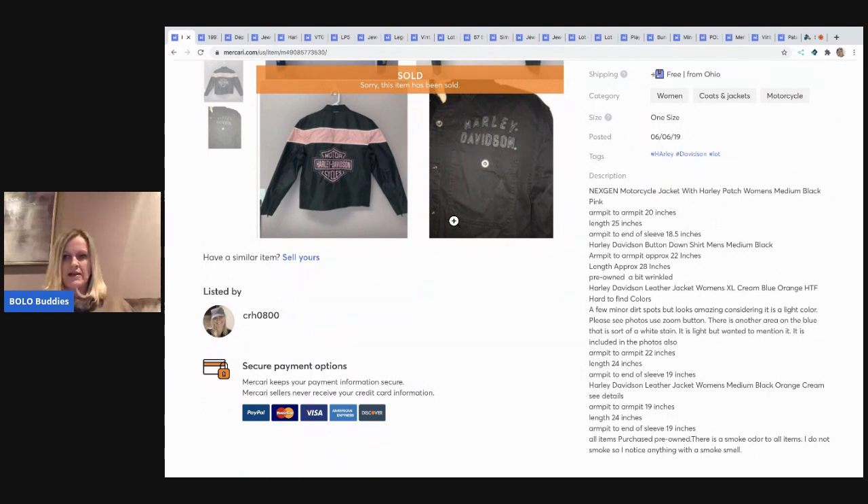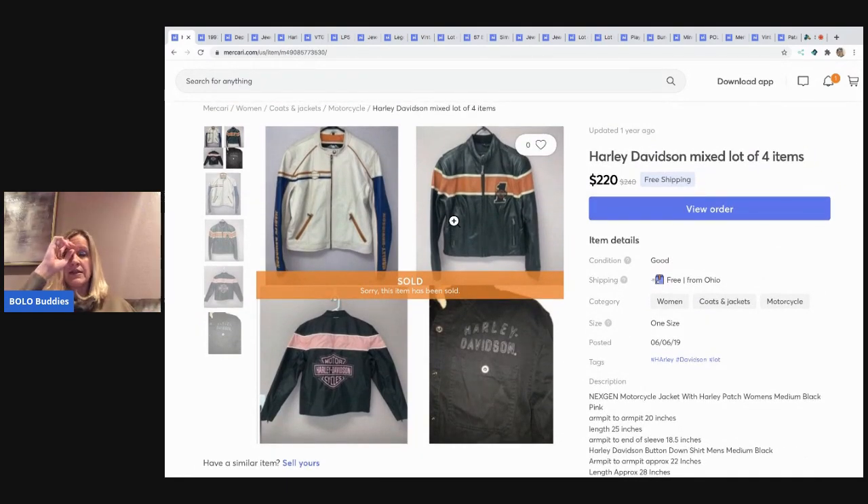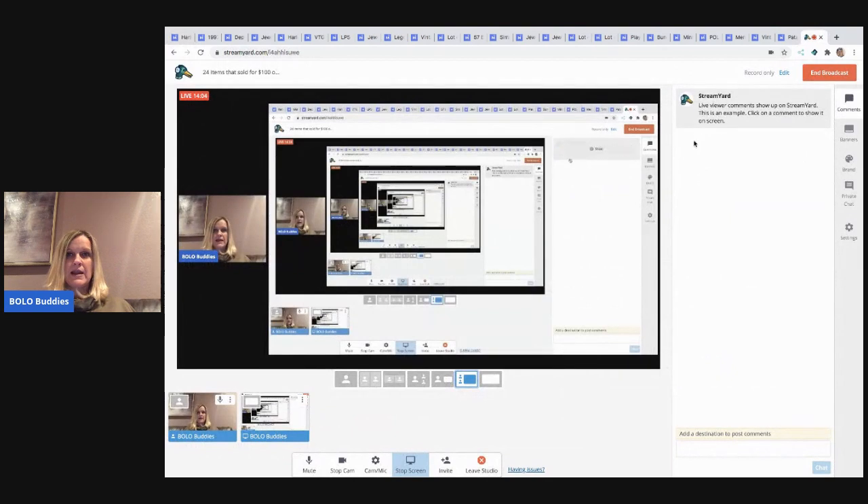The last item: there is a smoke odor to all items. I noted that I do not smoke but noticed the smell, and I picked these up at a garage sale — got a really good deal on them. Because they smelled like smoke and I didn't know how to get the smell out, I just sold all of them together. I figured maybe a reseller would buy them and try to get the smell out. They bought all four items for $220. Again, I had the items listed individually and somebody contacted me to bundle them.